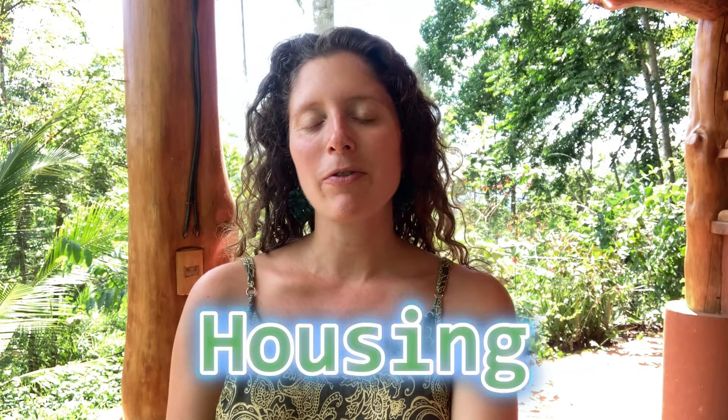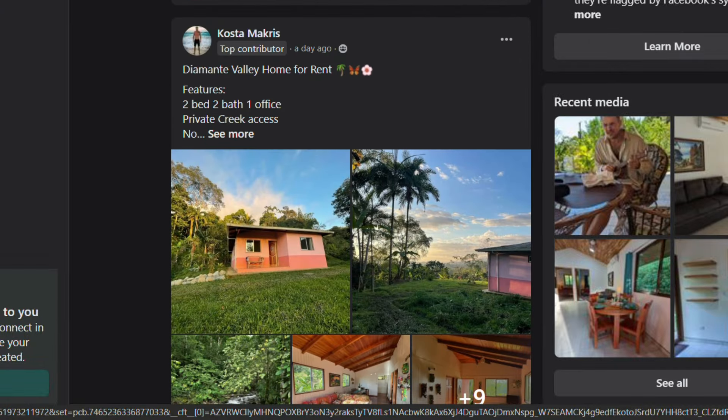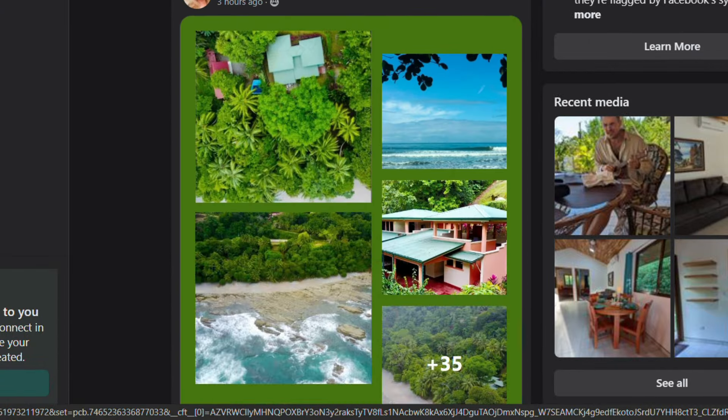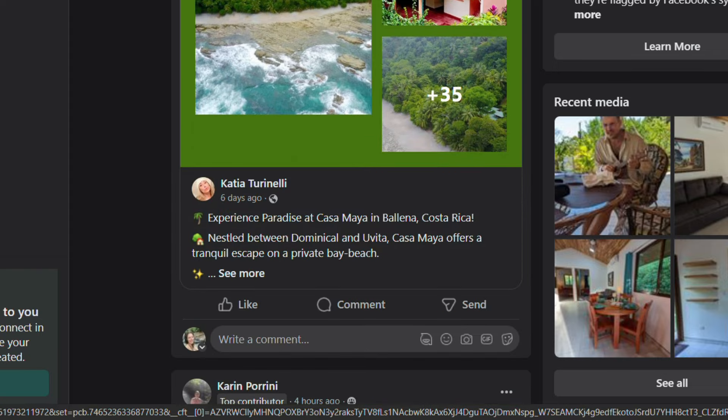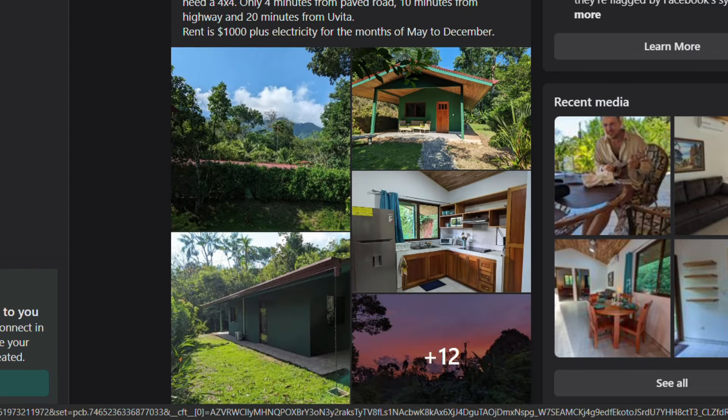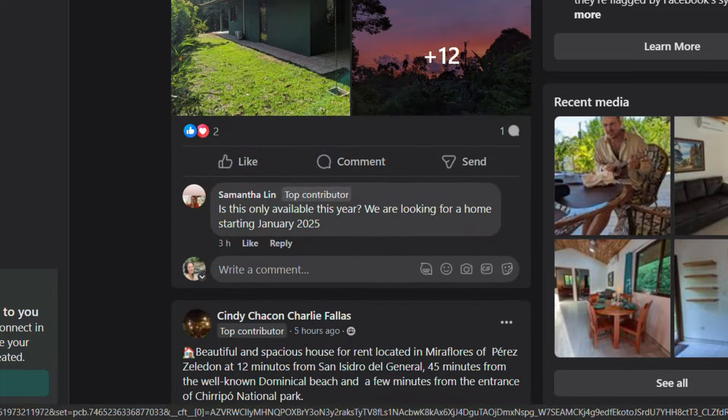The first subject I'll touch on is housing. If you look online, you will easily see villas that are $3,000 a month — a pretty standard price, especially near the beach. $2,000 to $3,000 is common. Most of us cannot afford that or simply don't want to pay that.